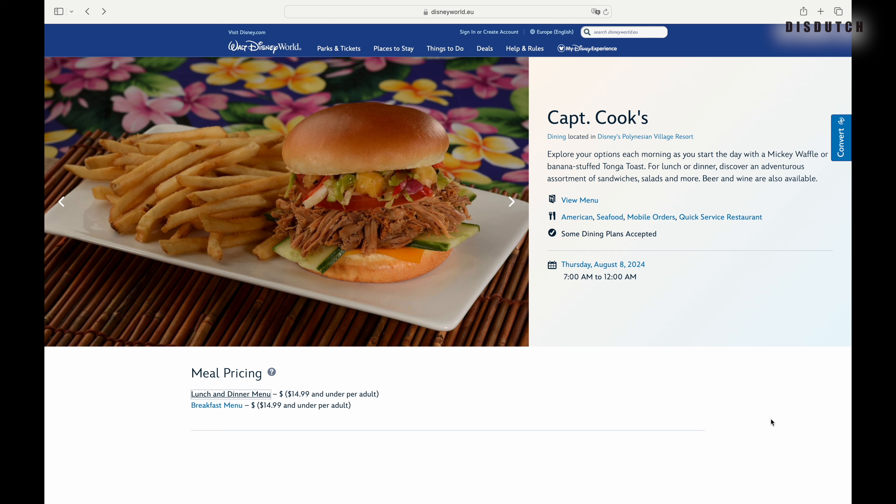If you go on the Disney World website and type in Captain Cook's, you get their page with opening hours and all that. As you can see, they're open every day between 7 a.m. and 12 a.m., so pretty much almost 24 hours. The lunch and dining menu starts — well, ends at $14.99 and under per adult.